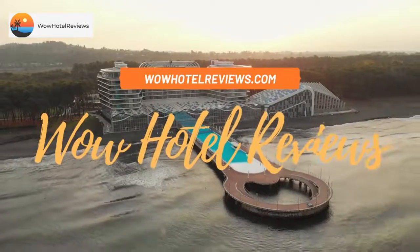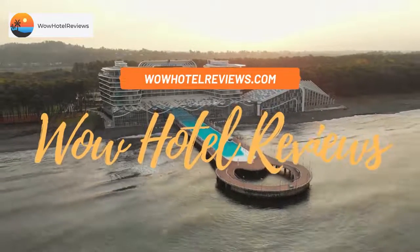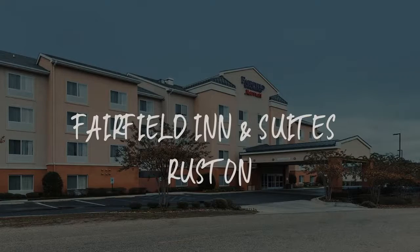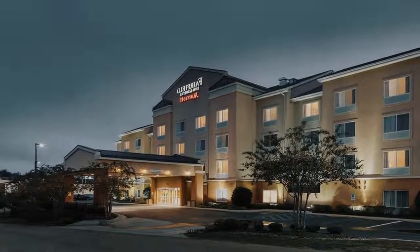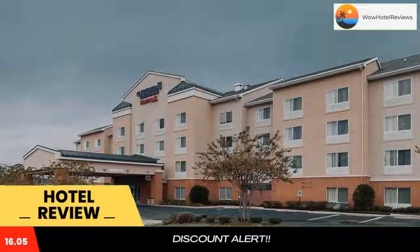Hello guys. Welcome to Wow Hotel Reviews. Today I am reviewing Fairfield Inn & Suites Ruston. It's a 3-star hotel. Please use our booking.com link in the description to book the hotel and get special pricing.